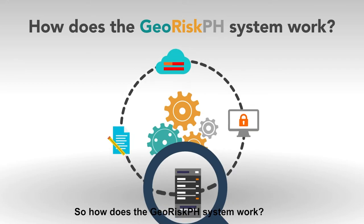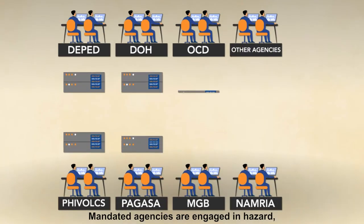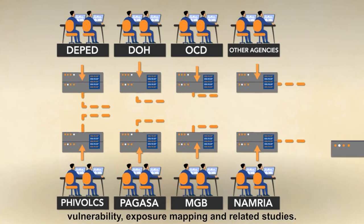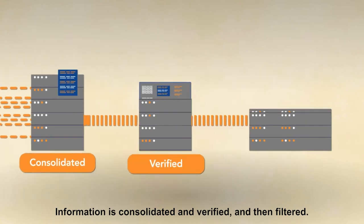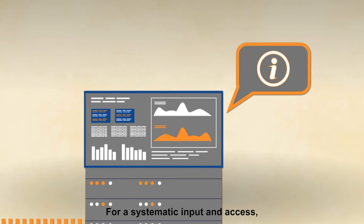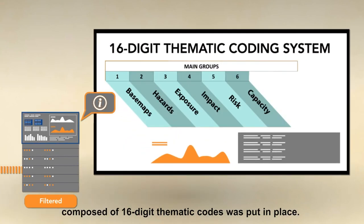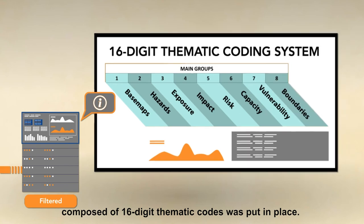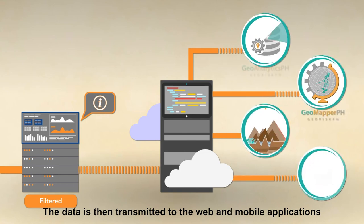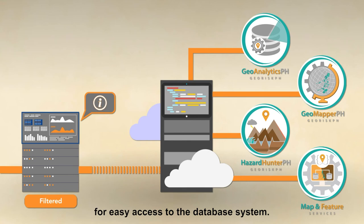So how does the GeoRisk PH system work? Mandated agencies are engaged in hazard, vulnerability, and exposure mapping and related studies. Information is consolidated, verified, and then filtered. For systematic input and access, a unified data classification system composed of 16-digit thematic codes was put in place.